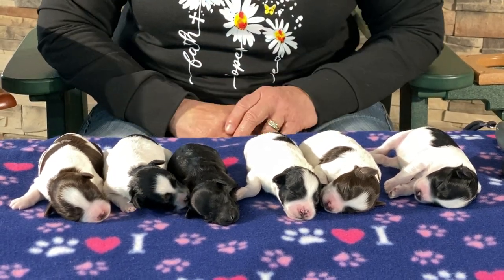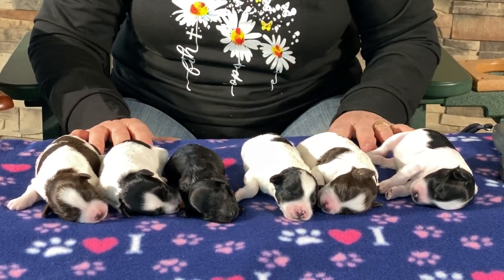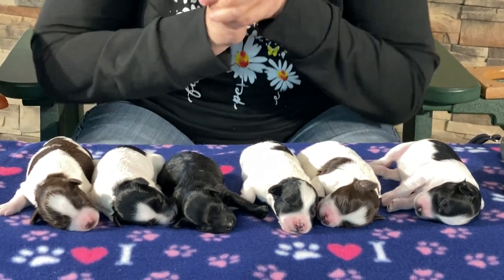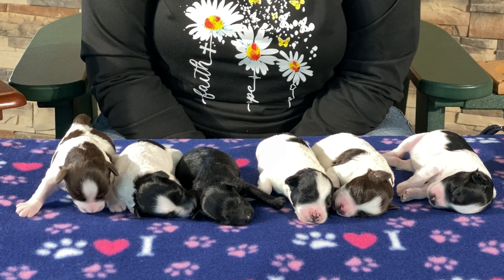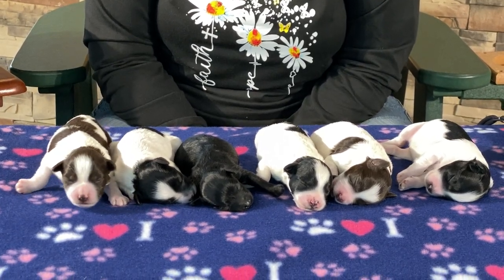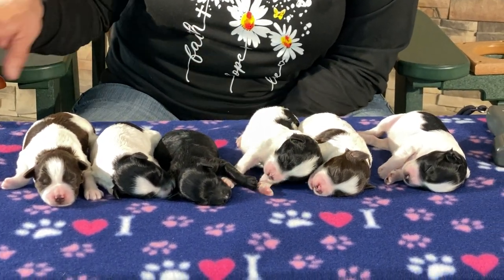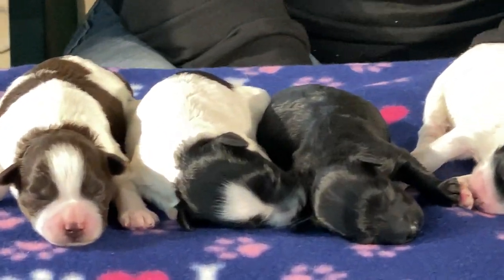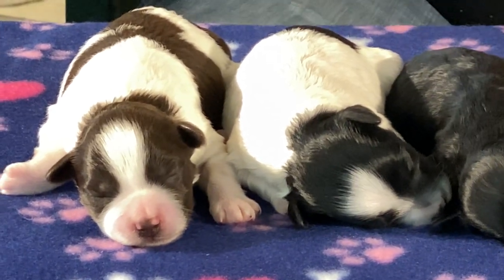Out of this litter we ended up with black and whites and chocolate and whites. We have males and females — four males and two females in this litter. Everybody's stretching and sleeping. We're going to give you weights on these guys as we go. They'll be a week old tomorrow.